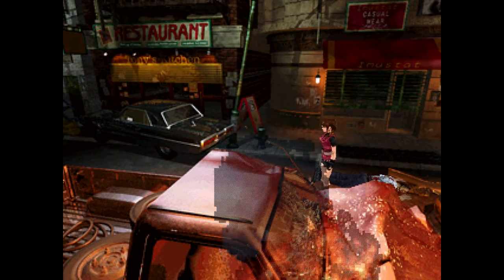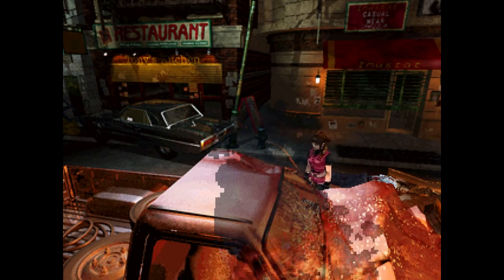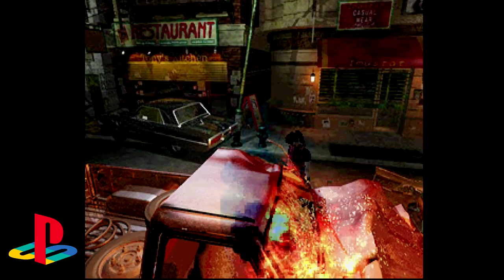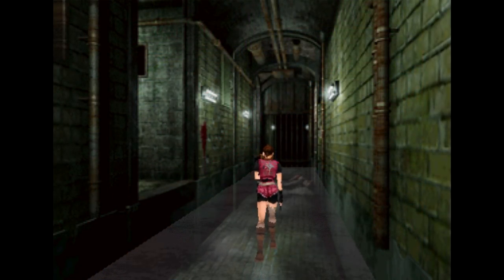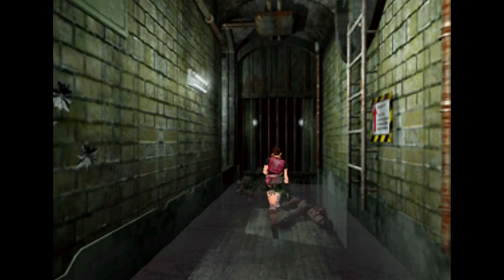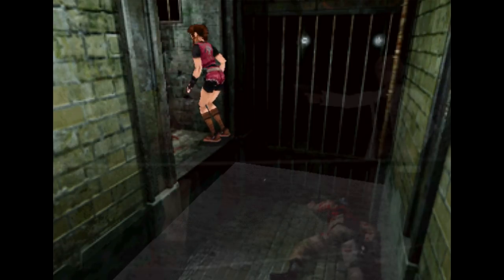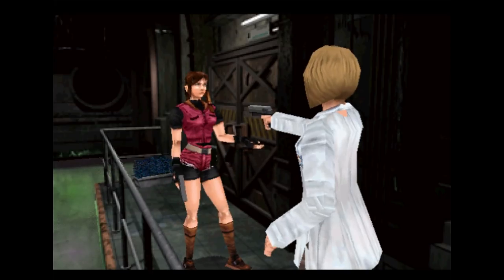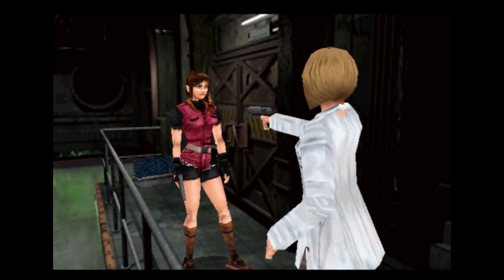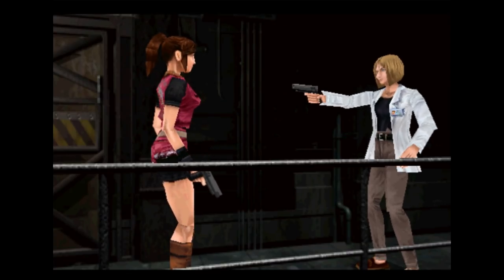Capcom also traded off additional processing power for transparency effects and went the full dithering approach. This concerns effects like blood, fire, water, and smoke. Since many of these special effects are animated, they don't look quite as bad as the stationary blobs often seen in other games, but they are definitely a downgrade from the original. The nice thing is that these trade-offs do come with improvements — particularly in texture quality, which is much sharper and more detailed here thanks to the improved resolution and increased available video memory. Close-up shots favor the Saturn across the entire game, except where transparencies are concerned.